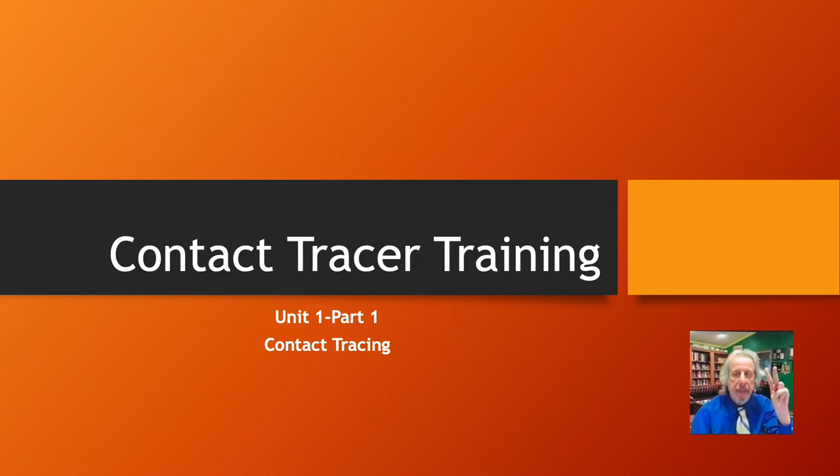Hi everybody, Dr. Chris here for contact tracer training. Welcome to the course. It's a most timely course as we are dealing with the pandemic. I'm here to help you get an understanding of what it takes to be a contact tracer — if only for your own knowledge, or if perhaps you are looking for a job opportunity in this highly in-demand field.